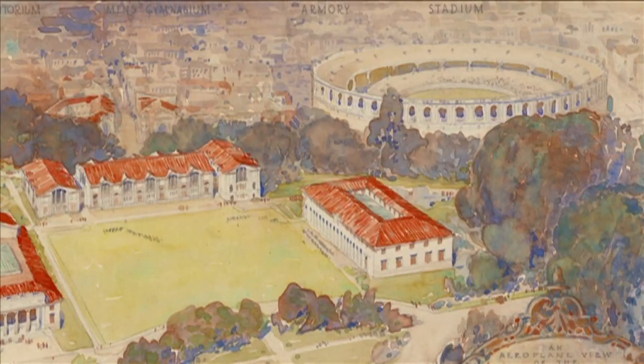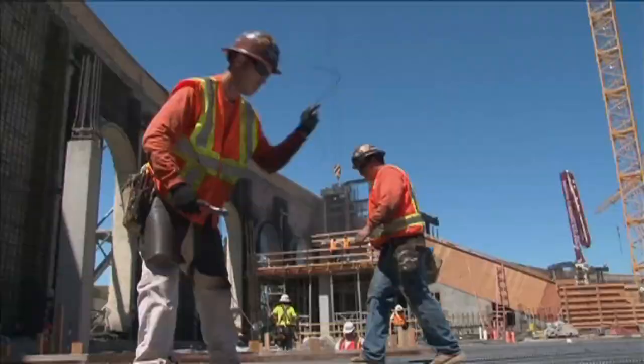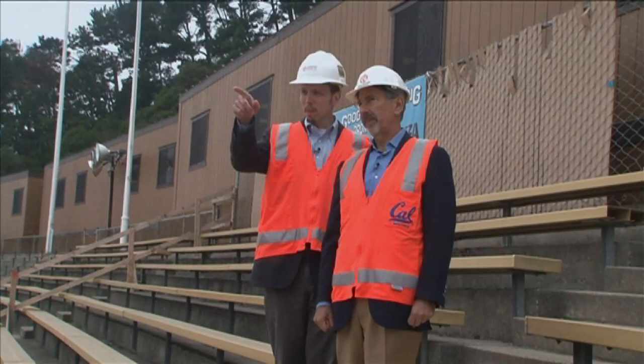Designed by John Galen Howard, it was modeled after the Roman Coliseum. But even more important than the look is the safety of hundreds of players and staff who will use the facilities daily. David Friedman and Rene Vigneault are structural engineers on the project.